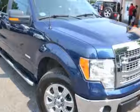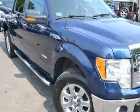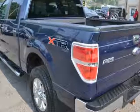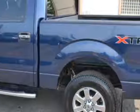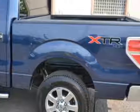Take a look at this 2013 Ford F-150. This F-150 has just under 58,500 miles. For your protection, a warranty is available for this vehicle.